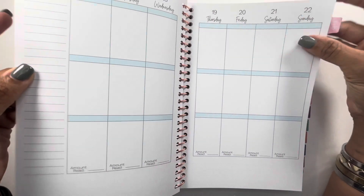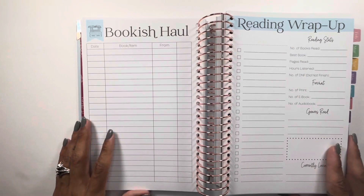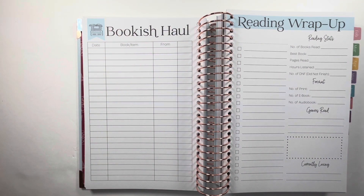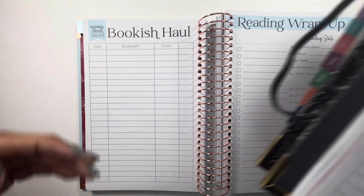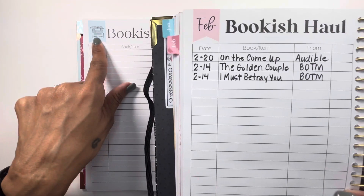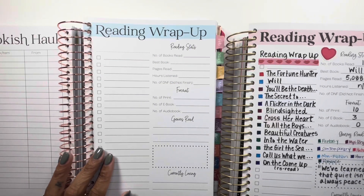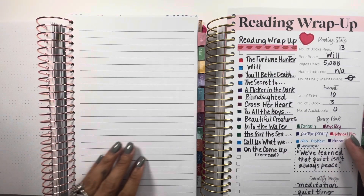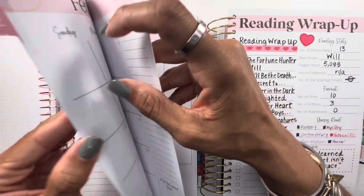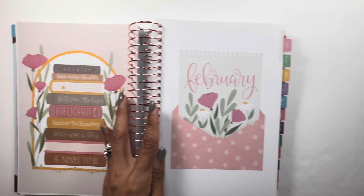Moving to the back pages for each month: the bookish haul is the same except the font, and she's added a banner and a book graphic. She removed the month label from the banner but added the books. The reading wrap-up is the same except the font, and the reading stat information is still there, which I'm glad about. She gives you some dot grid and lined paper, then you move into the next month. She continues this pattern through each month until we hit the quarterly after March.